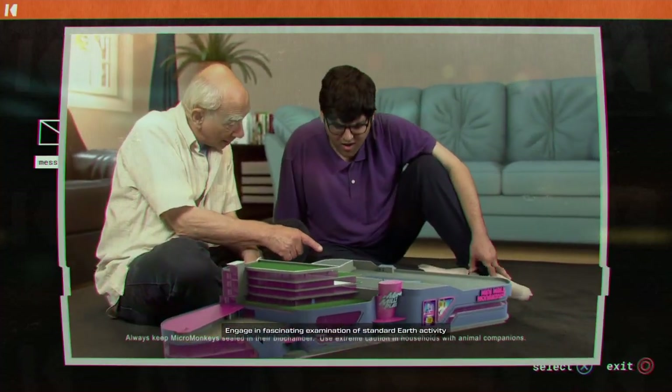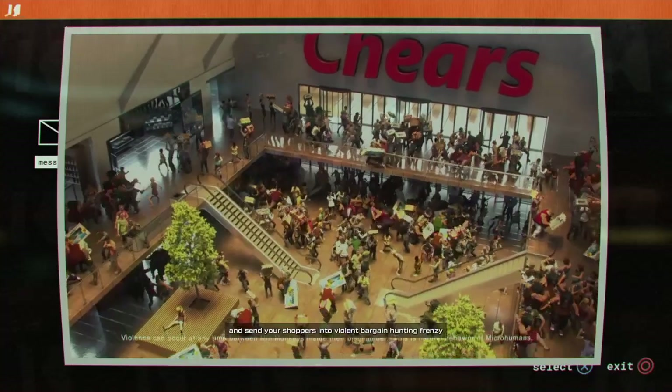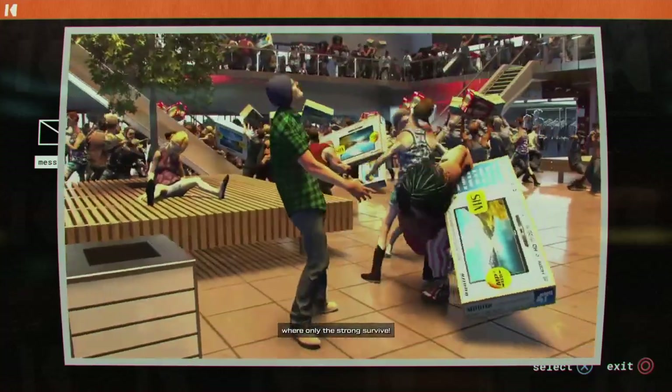Engage in fascinating examination of standard Earth activity, or declare a Black Friday and send your shoppers into a violent bargain-hunting frenzy where only the strong survive.